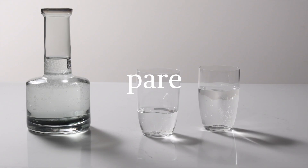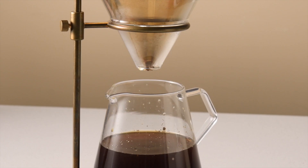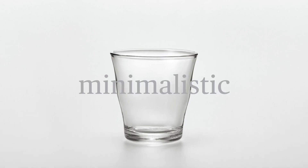Calm Luxe. Pair back to the essential. Living spaces have a calming quality. Products are modest and focus on functionality. Forms and surfaces embrace simplicity with soft minimalistic silhouettes.